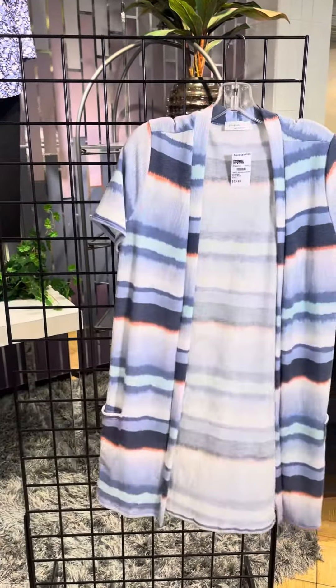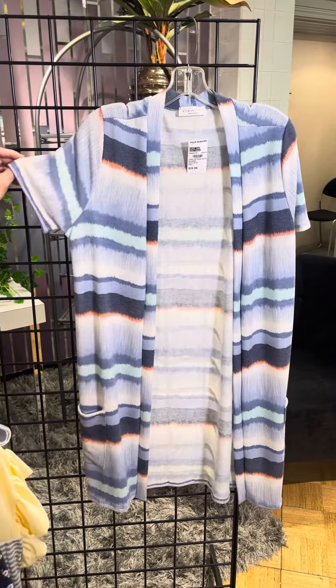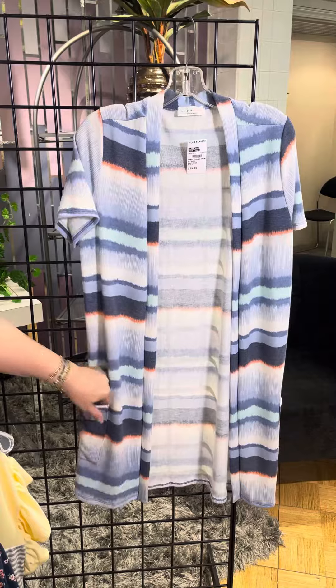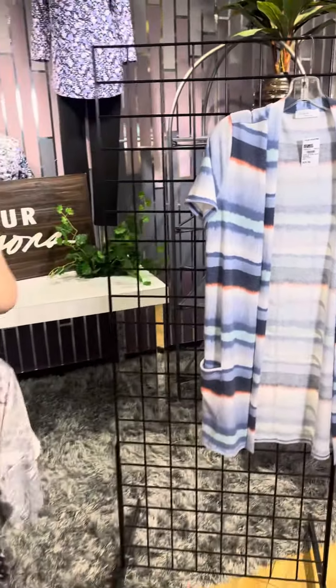And then the last is a duster style — it's got kind of a watercolor stripe, short sleeve duster, pockets which I love, and some nice good coverage there in length. So Perfect Peach — updated and trendy. Check them out in our stores or online at fourseasonsdirect.com.